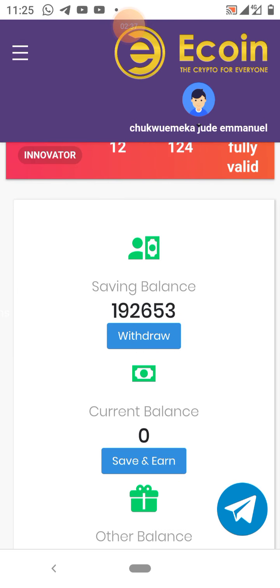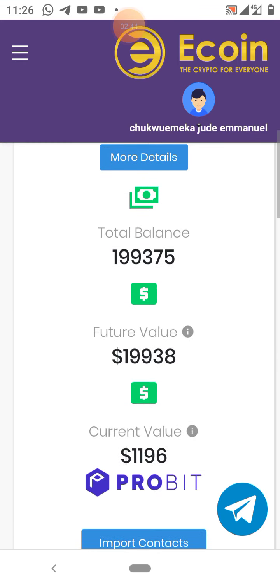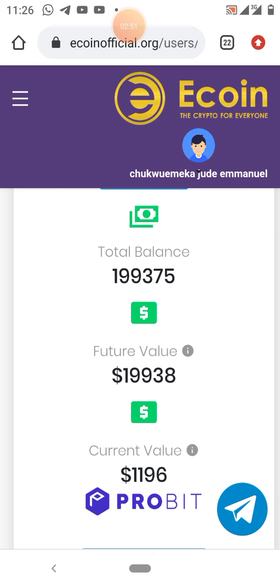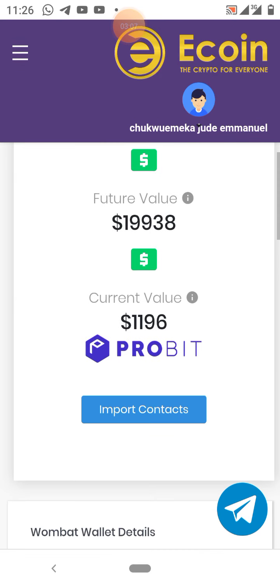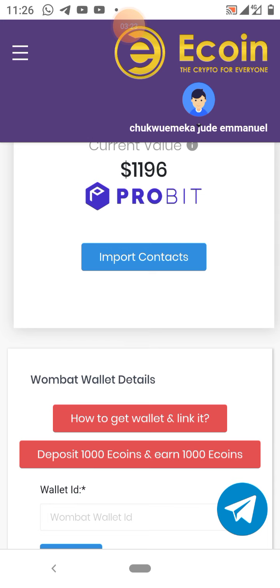I have over 192,000 coins, and the current value is $116 while the projected future value is about $19,000. This coin is actually growing — last week it grew about three times its value, and within 30 days it now has over two million users. So like I said, it's free of charge, you have nothing to lose, so get on board immediately and start referring people.